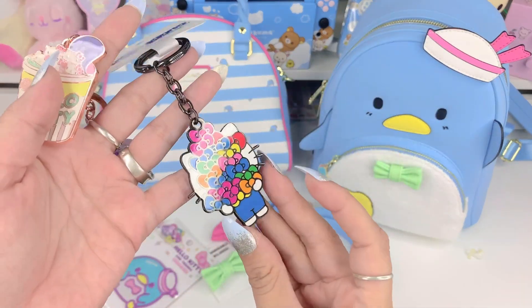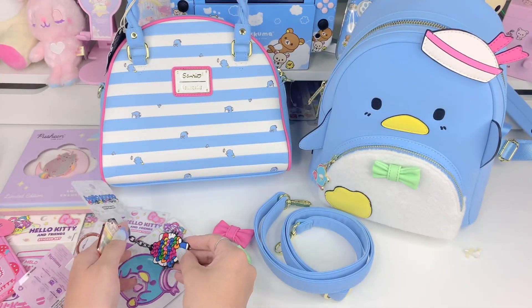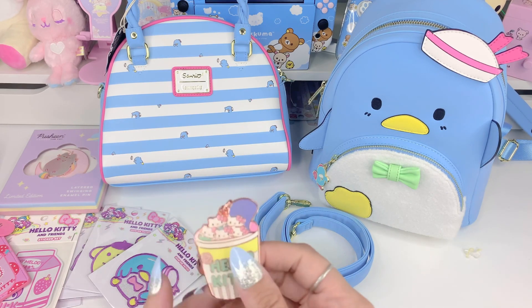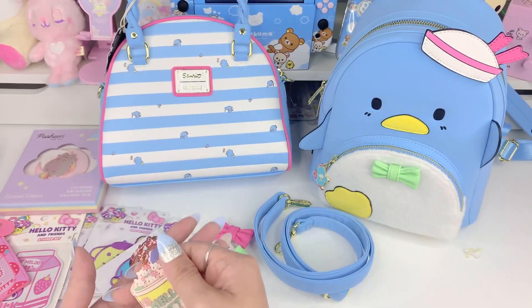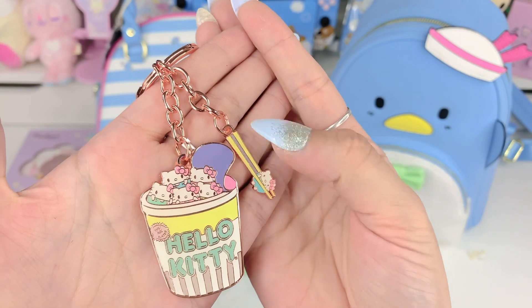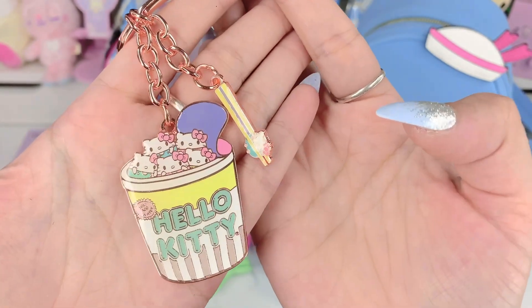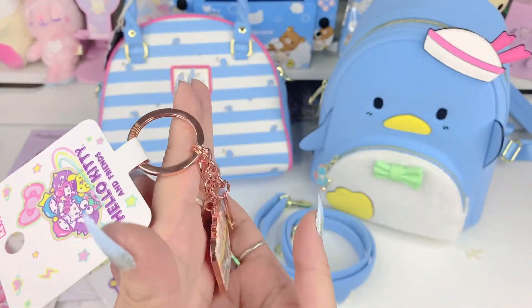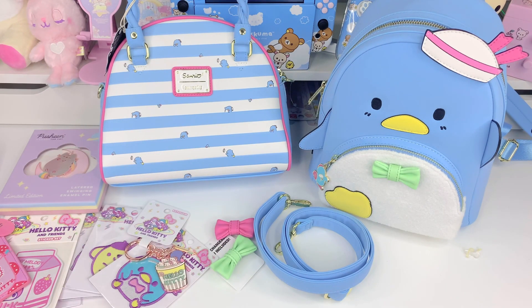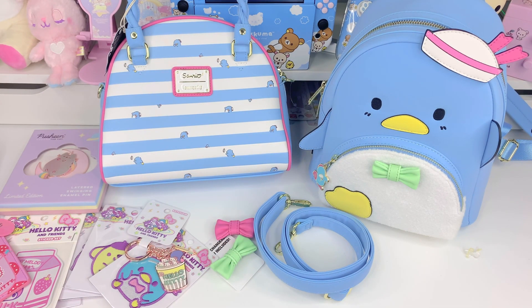Then we have these super cute keychains. This one is Hello Kitty with a huge pile of her bows in different colors. And this one is probably my favorite of the keychains — it's like a Hello Kitty top ramen cup with chopsticks that have a little Hello Kitty on the end. It just says 'just add water' — that's just so adorable. That should be all for today's video. Thank you guys so much for tuning in. I hope you enjoyed it. If you did, please don't forget to subscribe and leave a thumbs up. Love you guys so much — see you in the next one!